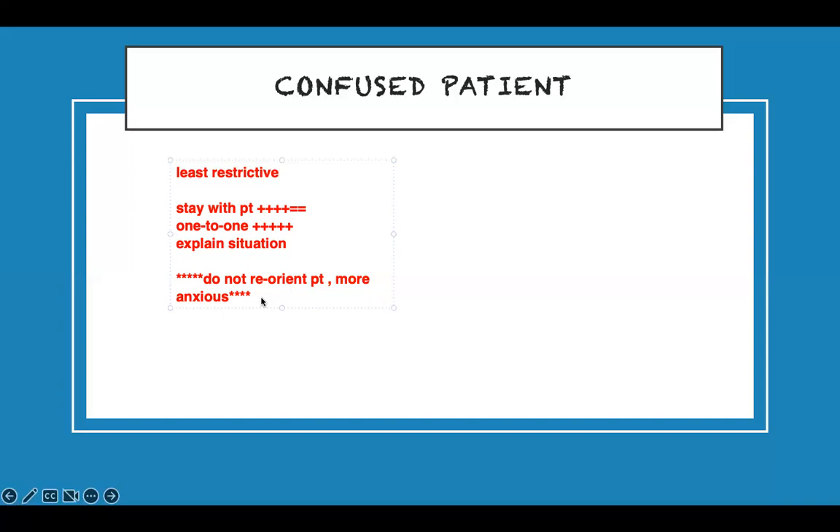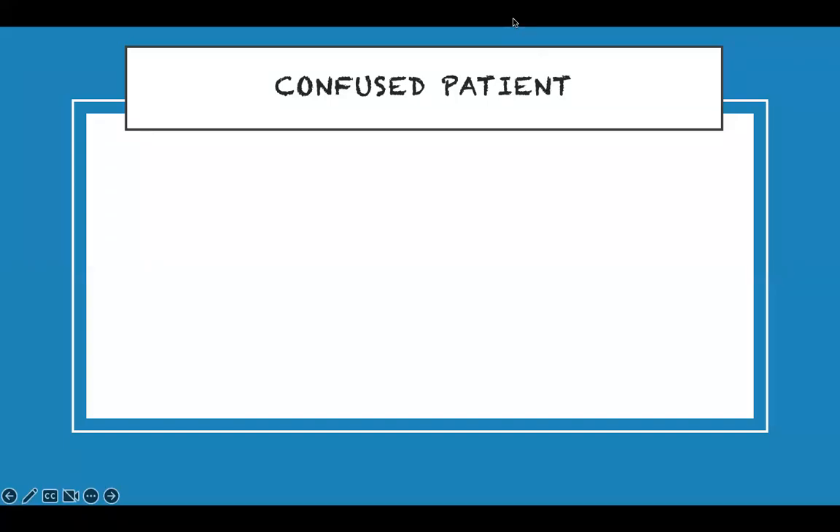Reorientation is the second option, not the first. All options may appear in the answer choices, but choose least restrictive first — staying with them and talking to them. Only if that fails do you move to reorientation. If you reorient from the beginning, you're making them more confused. Do not reorient the confused patient initially.